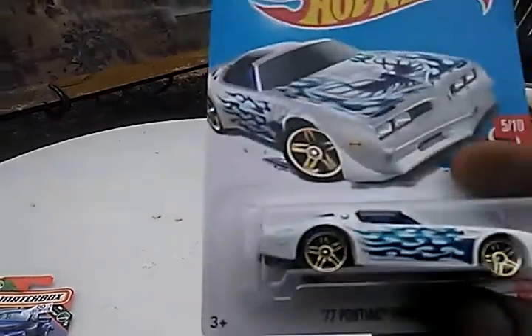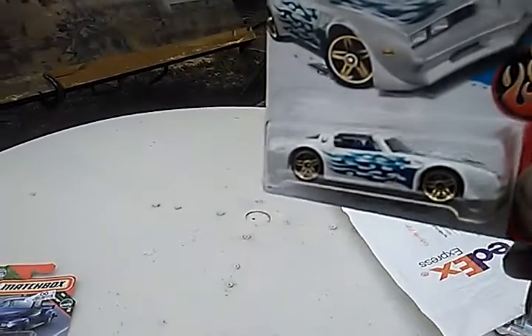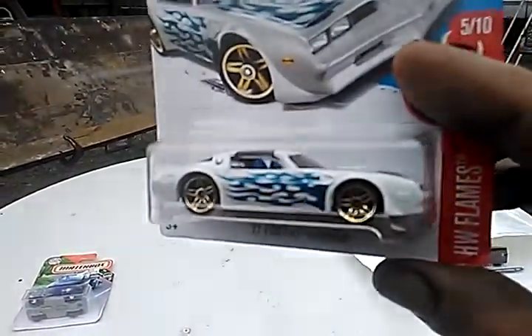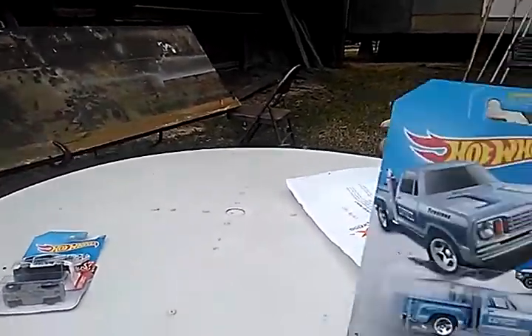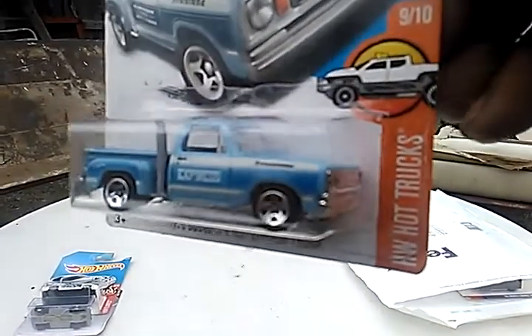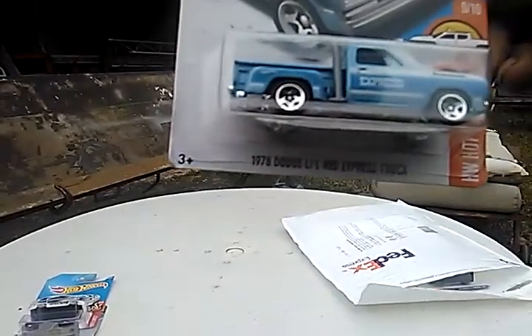He said he was going to do a giveaway, and he wound up giving me this one here — the 77 Pontiac Firebird. It is kind of an older card; it says on the back 2015. So I didn't have that one and he sent me that. And this is another one from 2015 that I didn't have and I liked it — the 78 Dodge Little Red Express. It's a nice light blue and gray. It's going to look good next to my other ones.